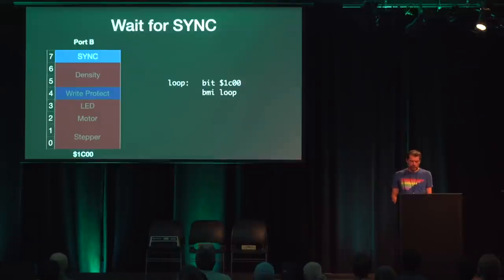The 6502 CPU has a set overflow SO pin that allows external hardware to directly set the overflow flag in the status register. With only one BVC instruction — branch overflow clear — we can build a very tight loop to wait for a byte to be read or written. Port B controls the remaining features of the mechanism. Bit 7 indicates whether a sync signal has just been detected. Bits 5 and 6 select the recording density. Bit 4 indicates if the disk is write protected. Bit 3 controls the activity LED. Bit 2 turns the motor on or off. And the lower two bits move the head by writing either ascending or descending combinations of bits.